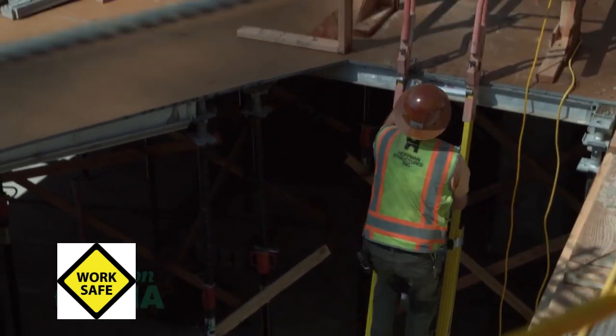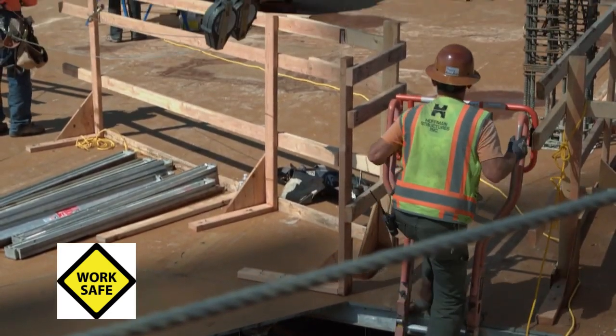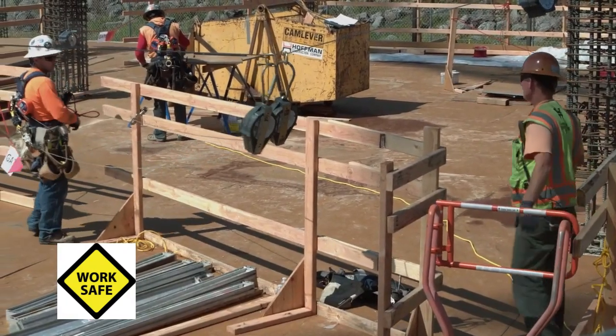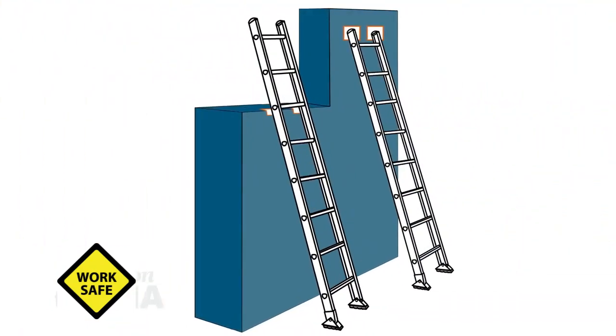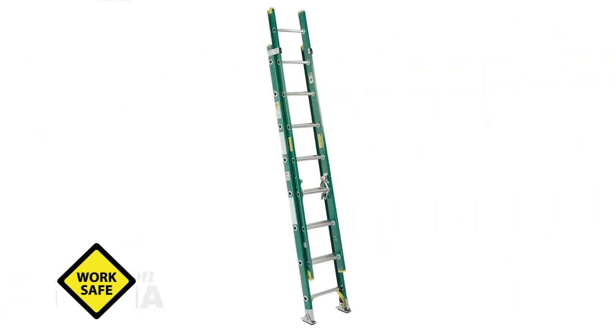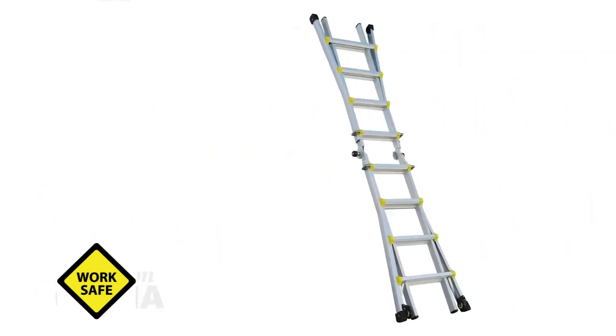Additionally, we have a definition for non-self-supporting ladders: a class of portable ladders that, by design, must be placed against a structure independent of itself, such as a wall, to remain standing for use. Single ladders, extension ladders, sectional ladders, and articulating ladders set up in a straight ladder mode are examples of non-self-supporting ladders.